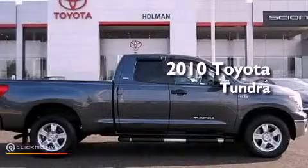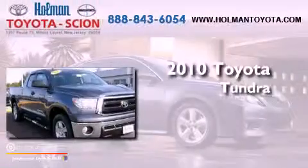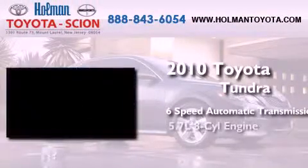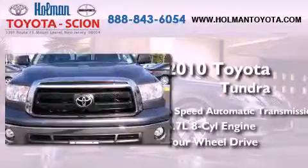This is a certified pre-owned 2010 Toyota Tundra. This truck has a 6-speed automatic transmission, a 5.7-liter V8, and the added capability of 4-wheel drive.